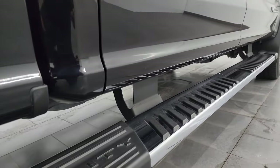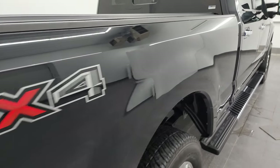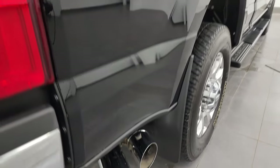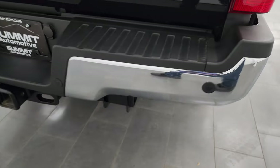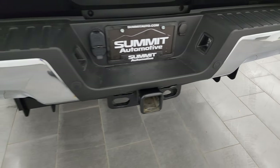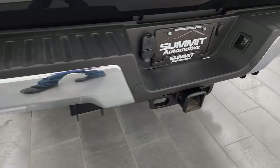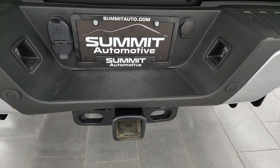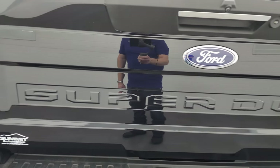The lower rockers are in nice shape, and down the passenger side of the box there are no major dents or dings. It does have the chrome-tipped exhaust. Coming around to the back, the rear bumper is in great shape and has the rear parking sensors — no dents or dings. It has the full towing package, which includes a receiver hitch, 4-pin and 7-pin wiring. The tailgate is very nice as well.